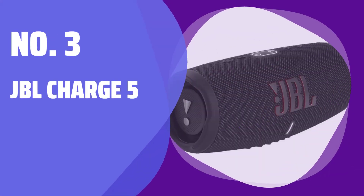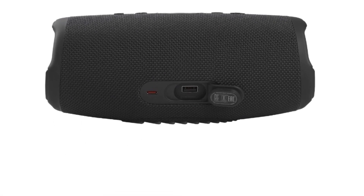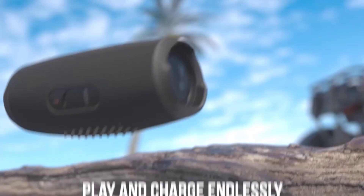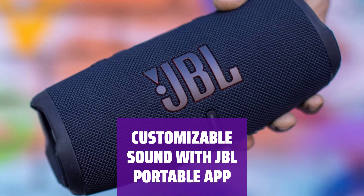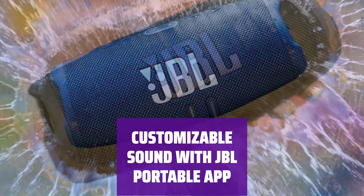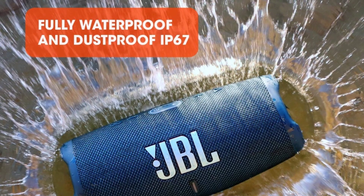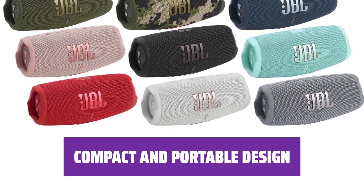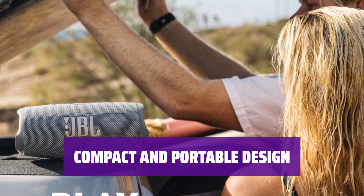Number 3: JBL Charge 5. The JBL Charge 5 is a versatile speaker with a stylish design. It comes in various color variants and is a great choice for listening to music, podcasts, and audiobooks. You can customize the sound using the JBL Portable app — adjust the graphic EQ to your liking or pair it with other Party Boost speakers for a room-filling sound experience. Its small and lightweight design makes it easy to carry around, perfect for backyard parties, camping trips, or just enjoying music on the go.